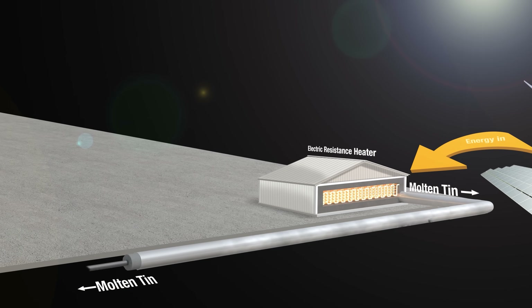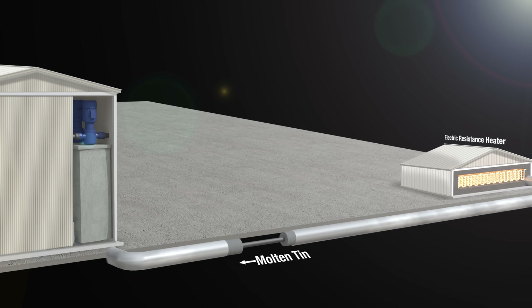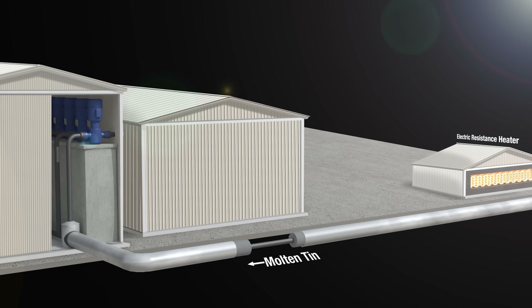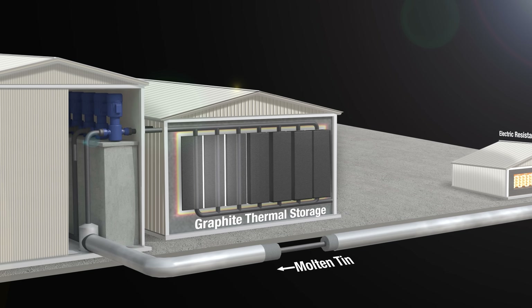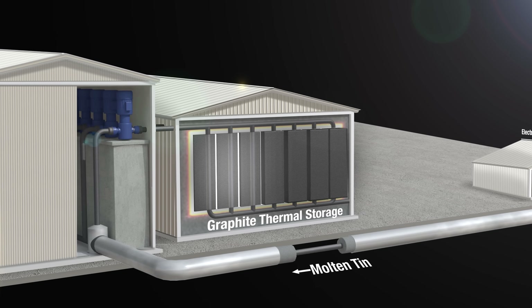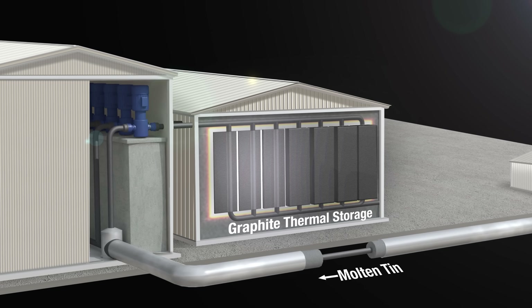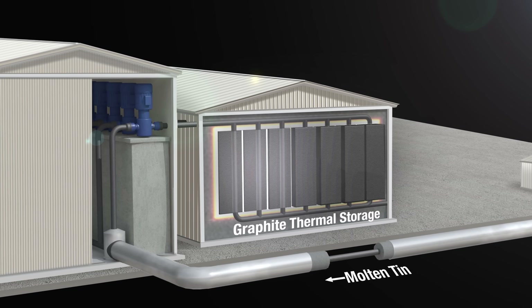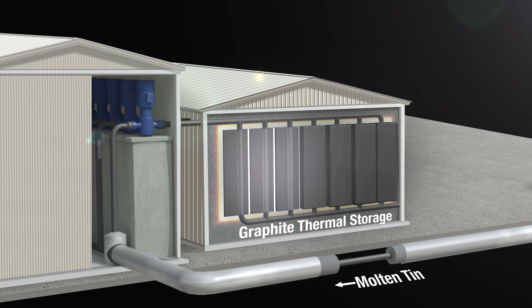The super hot liquid metal travels through a network of carbon composite pipes into a sealed and insulated warehouse-size building containing massive blocks of graphite. The super hot pipes radiate heat into the graphite blocks, and the whole building is filled with argon gas, which keeps the environment as inert as possible and prevents the carbon and the tin from oxidizing. Once that heat is transferred into the graphite blocks, they stay hot for a very long time — mainly as a result of the laws of nature, which dictate that the bigger the blocks are, the smaller the losses will be.